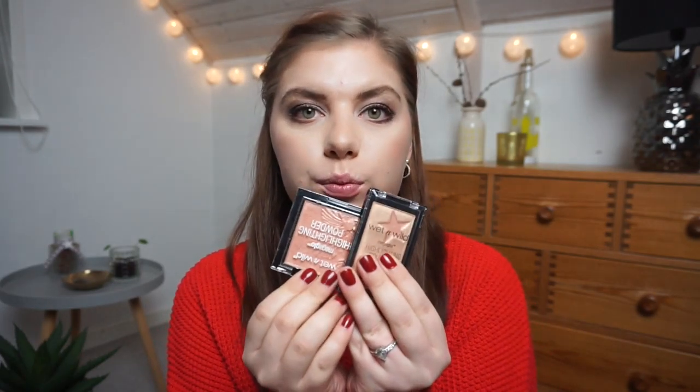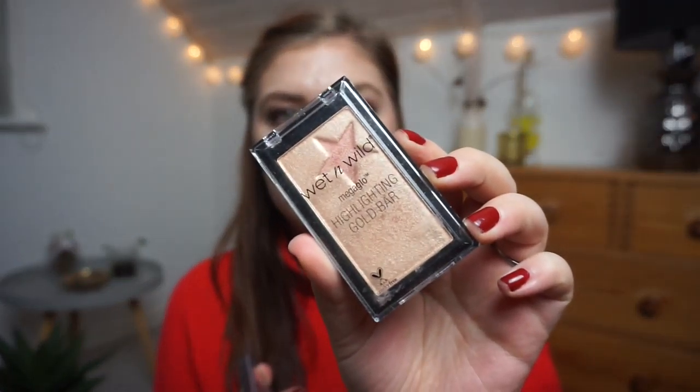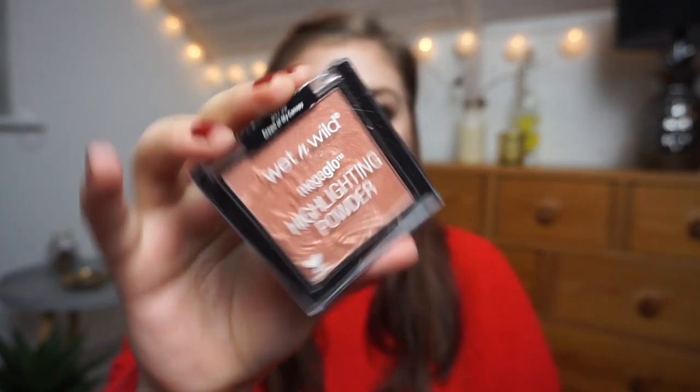For highlighters I have two, both from W7 Wild. One is the Mega Glow Highlighting Bar in Gold Bar, and then the Mega Glow Highlighting Powder called Crown of My Canopy.